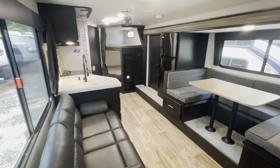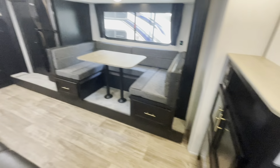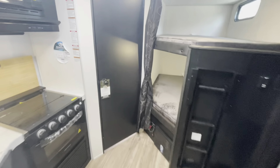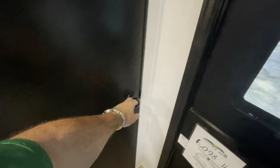Standing at the entry door looking in — you got your slide out, opposing sitting area which is nice, entertainment space, bunks in the back, bathroom, second doorway, and your master bedroom. That's where we'll start.